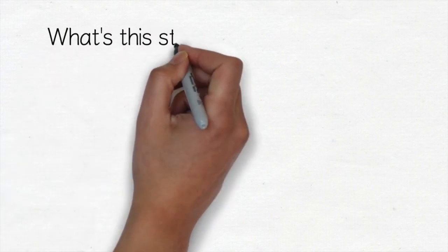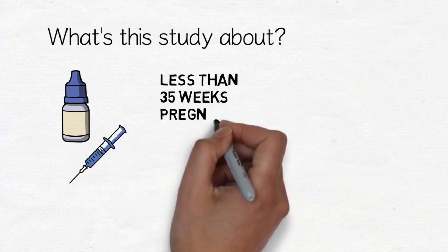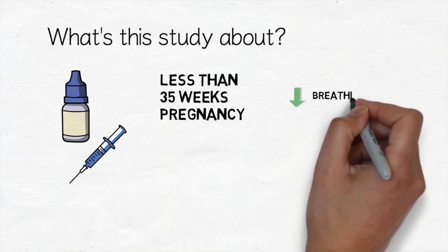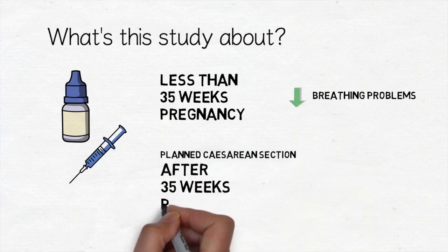We know that giving corticosteroid injections to mums just before an early birth less than 35 weeks of pregnancy is good for babies and reduces their breathing problems. In the C-steroid trial we want to see if the same is true for babies born by planned caesarean section after 35 weeks.